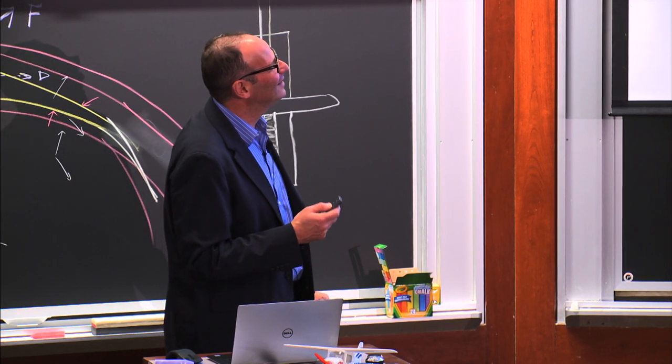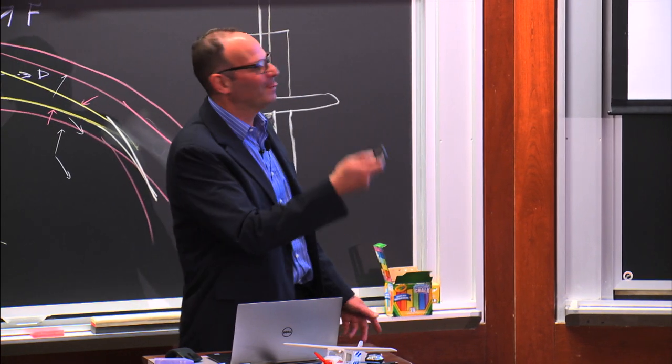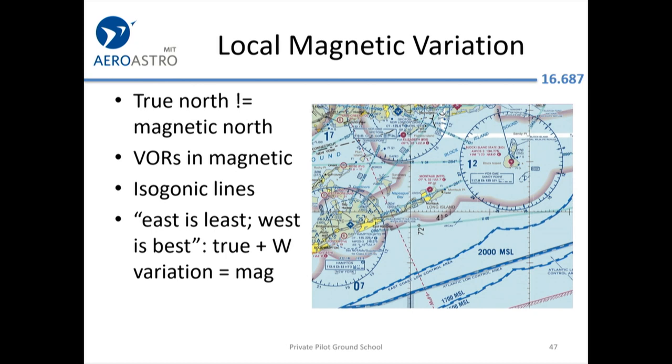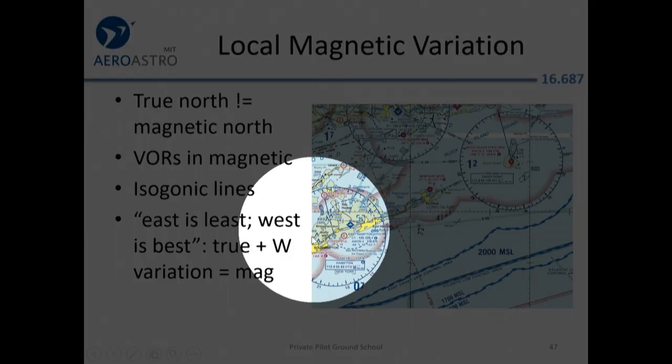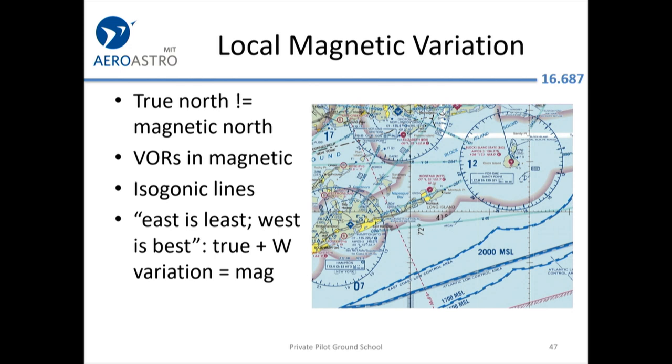Just remember: don't look at the compass unless you're straight and level. The magnetic north pole has moved quite a bit since 1632. Because true north is not equal to magnetic north, on the charts you get isogonic lines telling you how much correction to apply. Here you can see 14 degrees west — because east is least and west is best, if we want to fly true north we actually have to steer 0 plus 14 degrees magnetic. If we see 14 on our compass, we're heading true north.